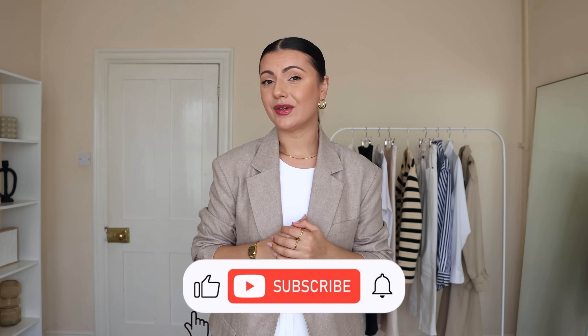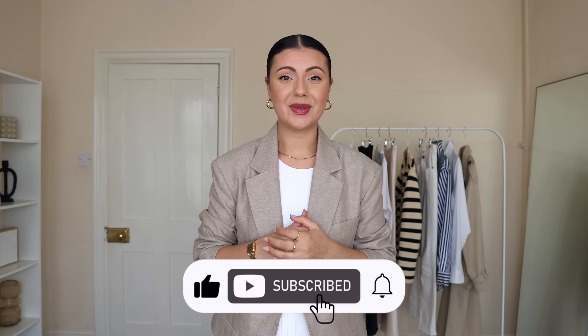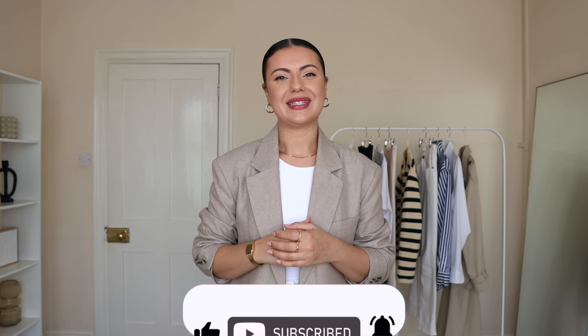That's everything for this video. I hope you found it useful and enjoyed it. I didn't include shoes or accessories as I thought that might be a little too overwhelming — I might do a separate video on staple shoes and accessories for spring and summer if you're interested, so please let me know in the comments. Thank you so much for watching, and if you haven't already, please subscribe. I'll see you next time.